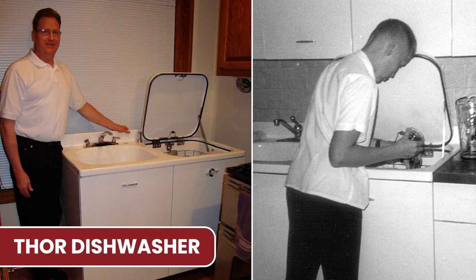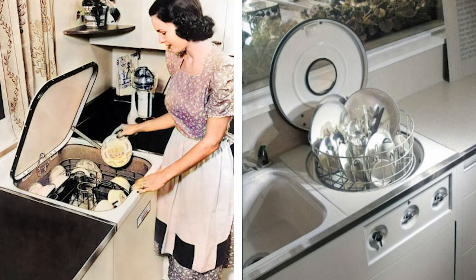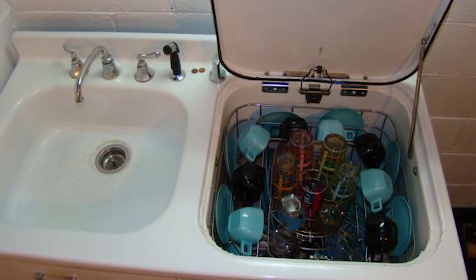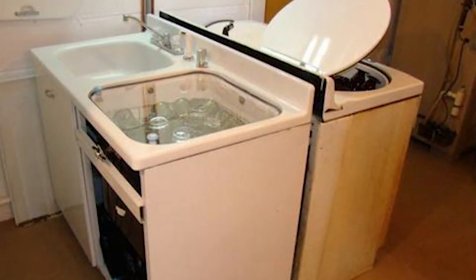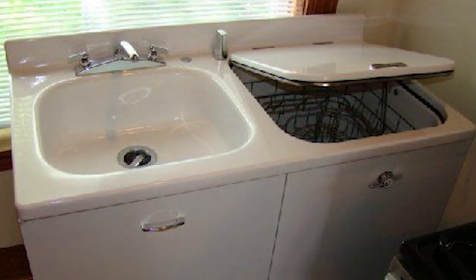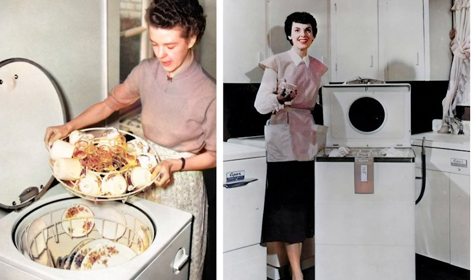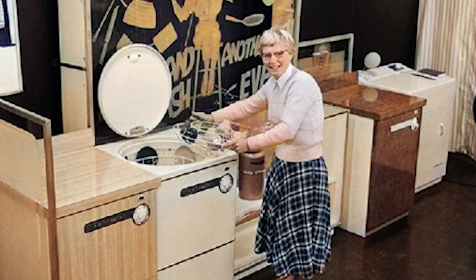A time when things were simpler, but oh so innovative in their charming way. Picture this: the Thor dishwasher. This wasn't your average appliance — it was like the Swiss Army knife of household gadgets. In those days, homes weren't always sprawling spaces. Many were cozy and compact, making the Thor hybrid a dream come true. It was a nifty two-in-one machine that could handle both your dirty laundry and your dishwashing needs. Imagine not having to shuffle between two bulky machines — it was all about that streamlined, efficient lifestyle.